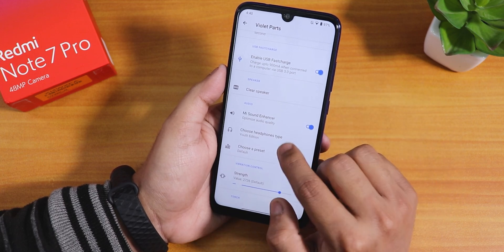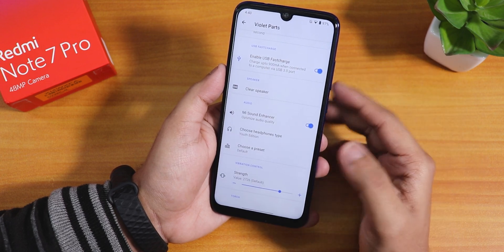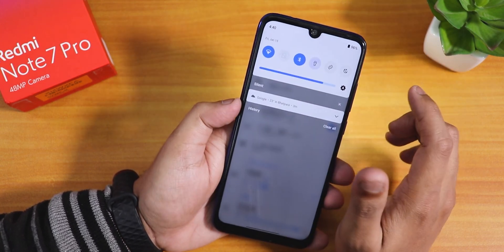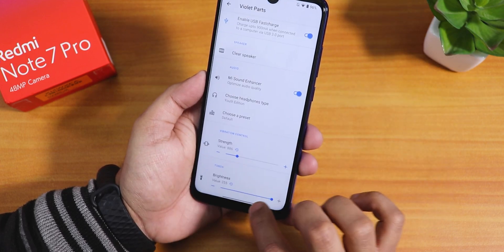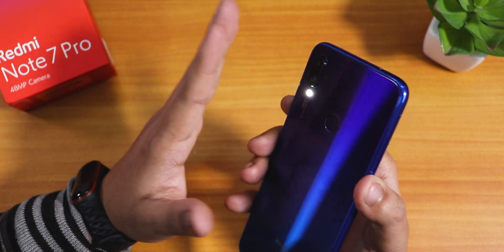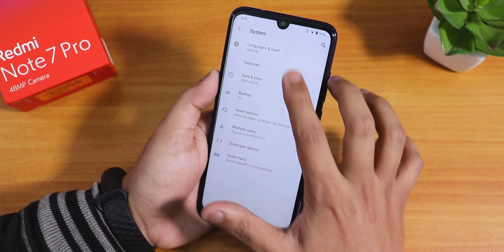There's the Mi Sound Enhancer — you can set it to Youth Edition and Mi Audio Direct is working fine via the headphone jack with great sound quality. There's also a preset chooser. We also have vibration strength and torch brightness control: at 255 it's very bright, but at 1 the torch is barely visible, so you can customize it as you like.